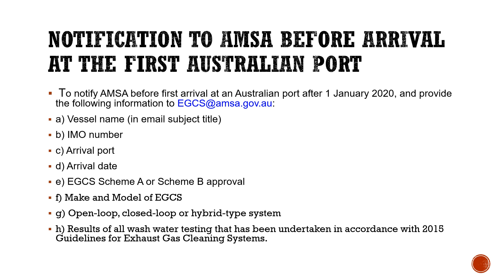The master, owner, or charterer of a vessel using an EGCS is requested to notify AMSA before first arrival at an Australian port after 1st January 2020. They must provide AMSA with information such as the vessel's name, IMO number, arrival port, arrival date, the EGCS scheme (Scheme A or Scheme B), the approval, make and model of the EGCS, whether it is an open loop, closed loop, or hybrid system, and the results of all wash water testing undertaken in accordance with the 2015 Guidelines for Exhaust Gas Cleaning Systems.